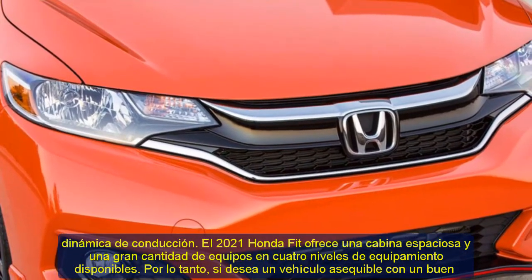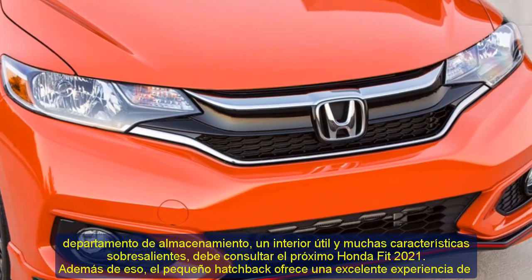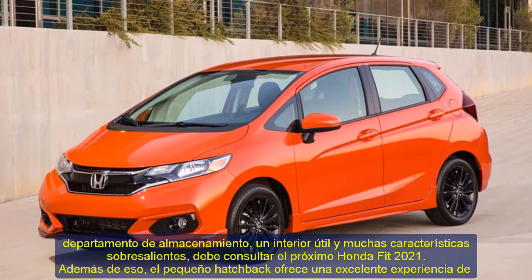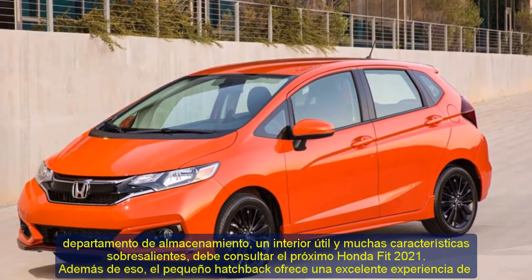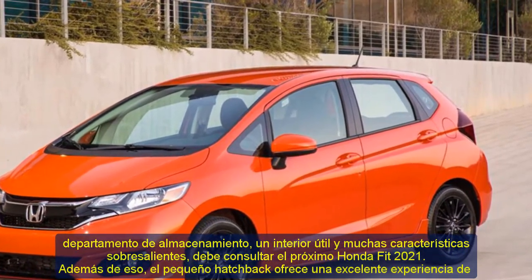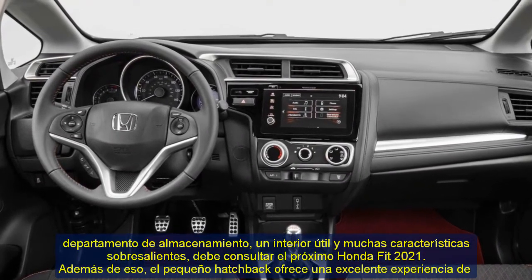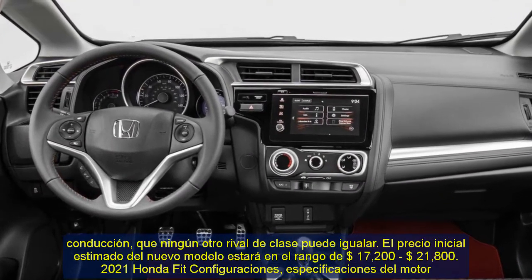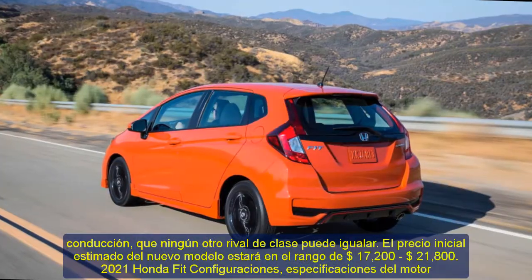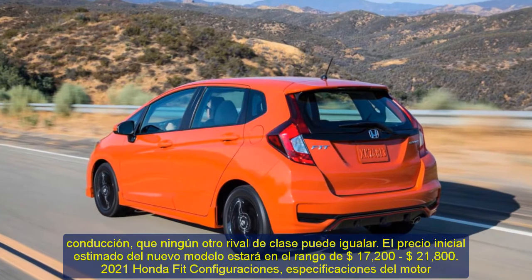So if you want an affordable vehicle with a good storage department, useful interior, and lots of outstanding features, you should check out the upcoming 2021 Honda Fit. The tiny hatchback offers an outstanding driving experience that no other class rival can match. The estimated starting price of the new model will be in the $17,200 to $21,800 range.